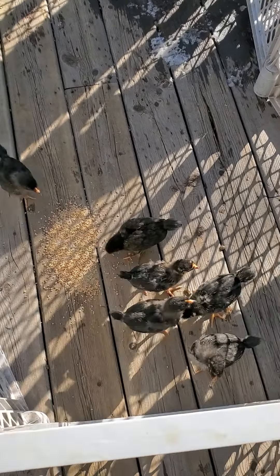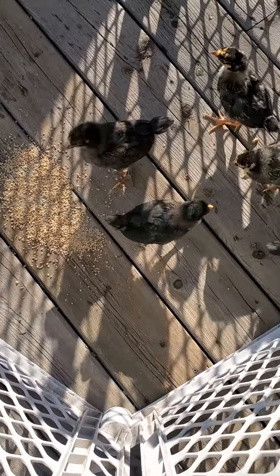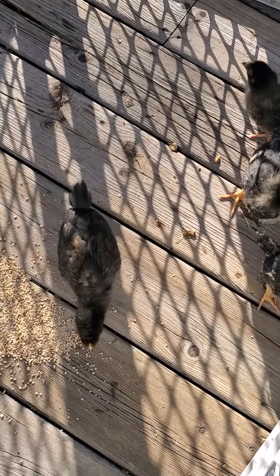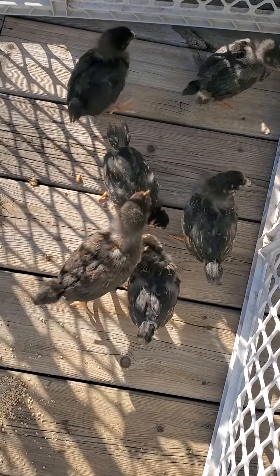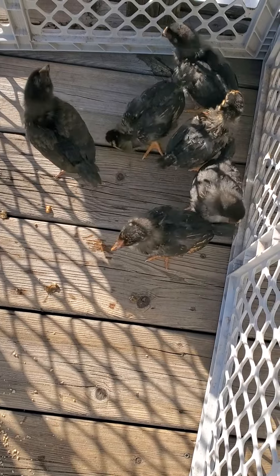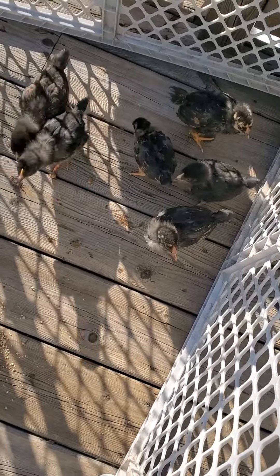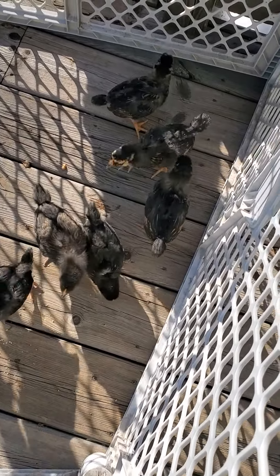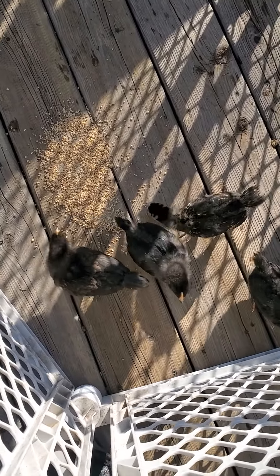Hey y'all, good afternoon — Way Up North Survival here. It is a beautiful spring day. I brought the chickens out for a little sunshine. As you can see, they've got some of their feathers coming in. And I'm pleased to say, with the exception of the foundation, we have finished the chicken coop. They're loving the sunshine — they're a little bit naughty all the time. I just thought I'd clean out their cage and give them a little relaxation moment out in the sunshine.